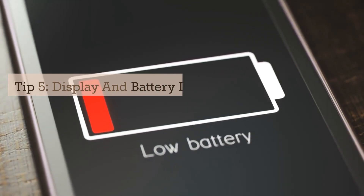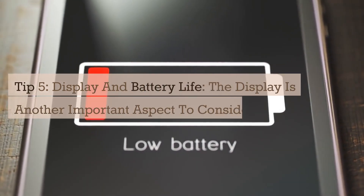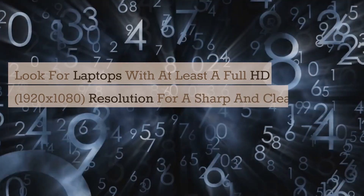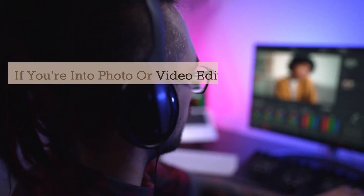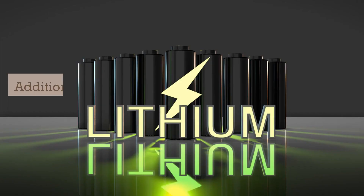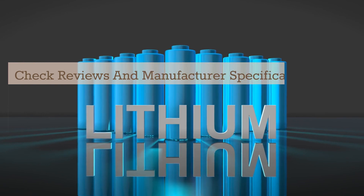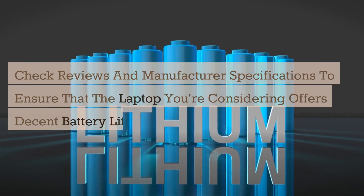Tip 5: Display and Battery Life. The display is another important aspect to consider. Look for laptops with at least a full HD, 1920x1080, resolution for a sharp and clear viewing experience. If you're into photo or video editing, consider a laptop with an IPS panel for accurate color reproduction. Additionally, battery life is a crucial factor, especially if you're frequently on the go. Check reviews and manufacturer specifications to ensure the laptop you're considering offers decent battery life to meet your needs.